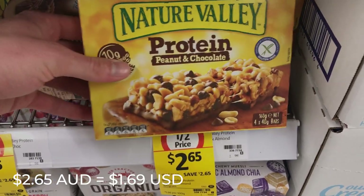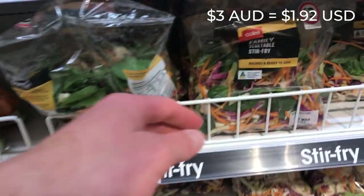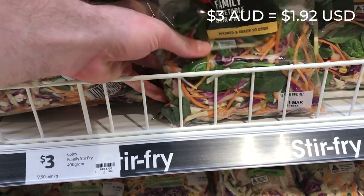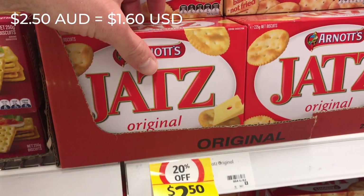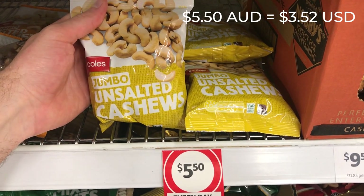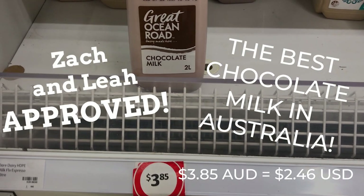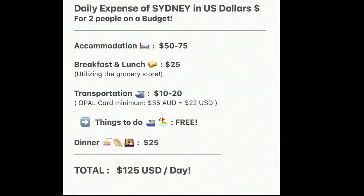Now onto some grocery store items. Zach and I are always doing some picnicking while we're in cities like Sydney. These are just items we always pick up along the way — we try to get some vegetables, we do a lot of sandwiches, and we always have snacky things on hand. Utilizing the grocery store has definitely helped us save money, and doing a lot of picnics helps in the end.